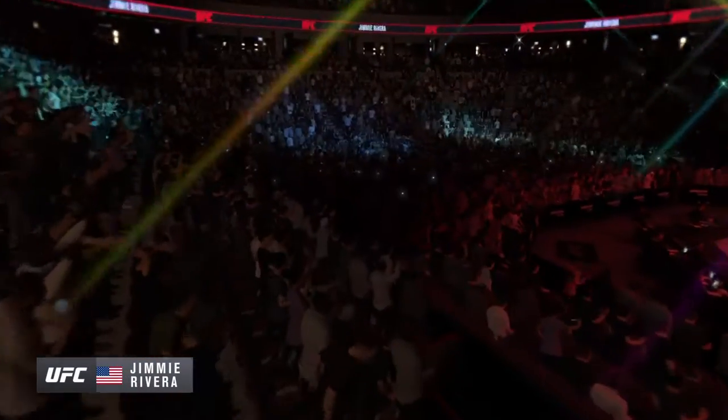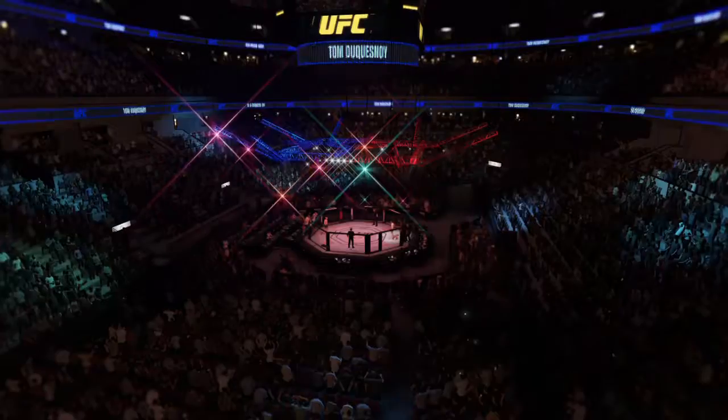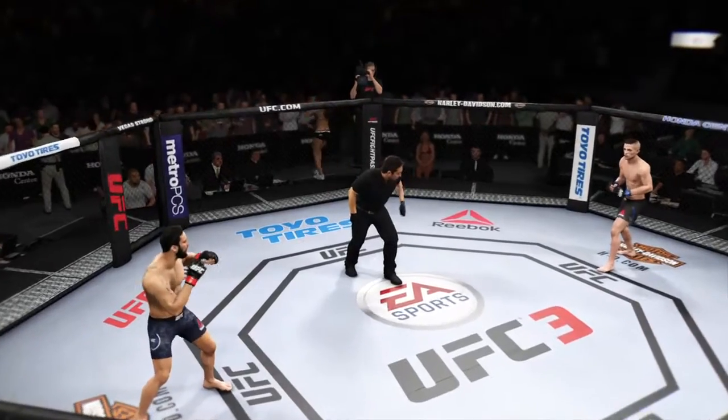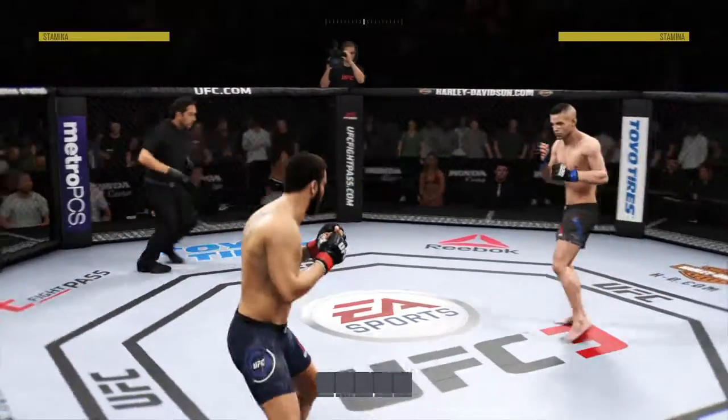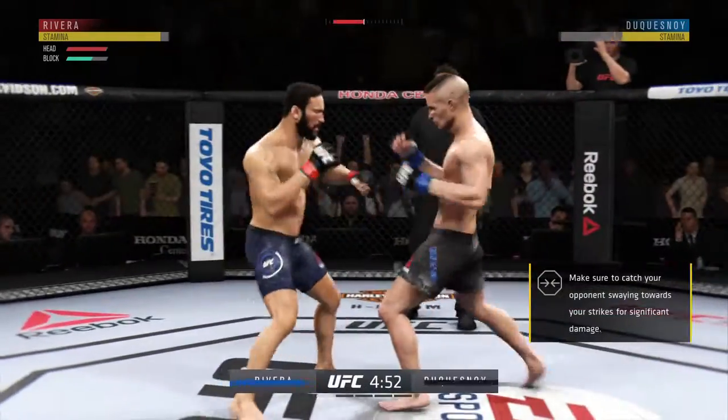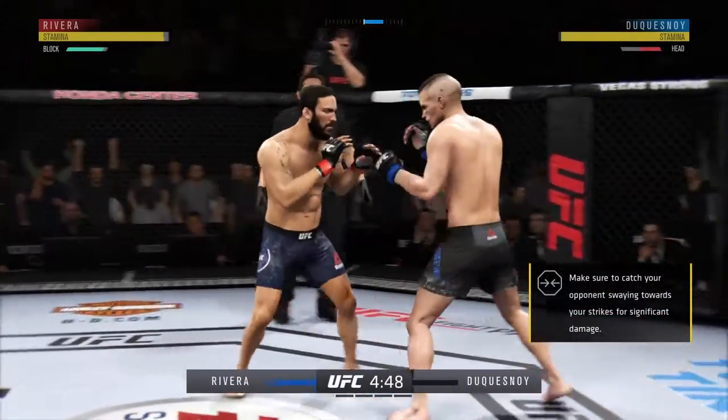undisputed UFC Bantamweight champion, and he's looking hard. All right, first round — you ready? Here we go, five rounds if needed to determine the UFC Bantamweight champion. Cannot wait to see how this fight plays out.